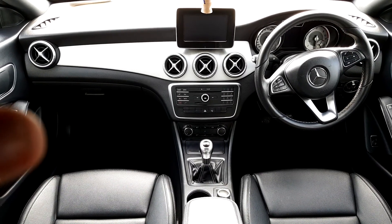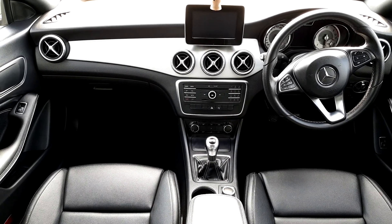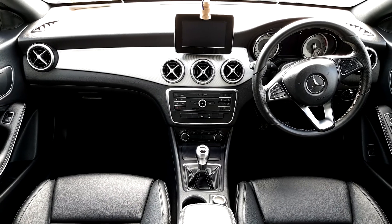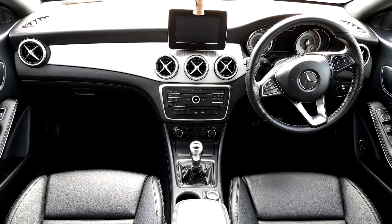Inside the CLA we have four automatic windows front and back, boot release, a multi-function steering wheel, Bluetooth phone, air conditioning, reversing parking sensors and camera, and many other functions.